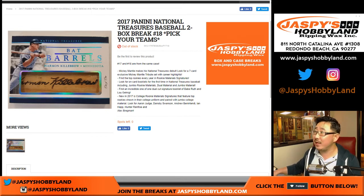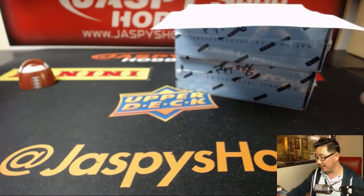Good evening, everyone. Joe for jazpieshobbyland.com. 2017 Panini National Treasures Baseball. It's a two-box pick-your-team break, number 18, from jazpieshobbyland.com.